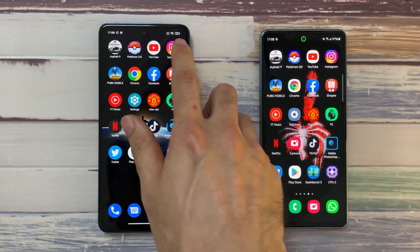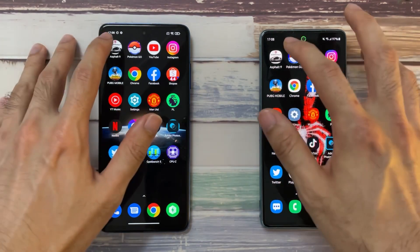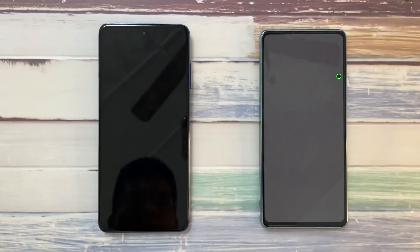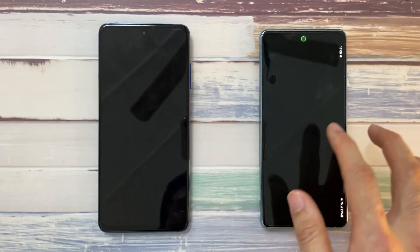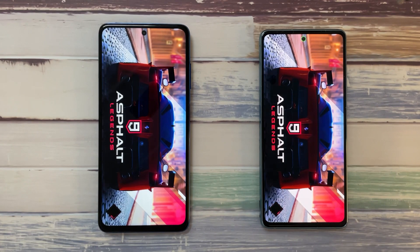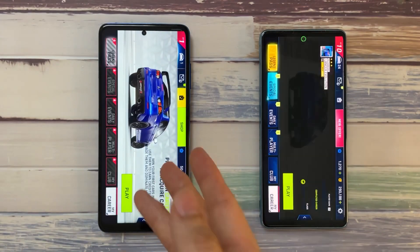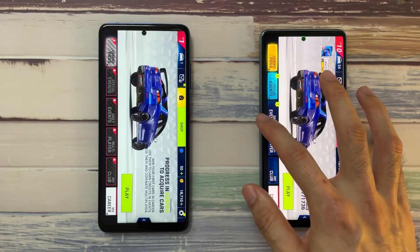Battery is at 97% on both phones. The Poco X3 Pro has a Game Turbo feature, whereas the S20 FE has its own Game Booster. The Poco X3 Pro takes the first lead in the initial app opening test.